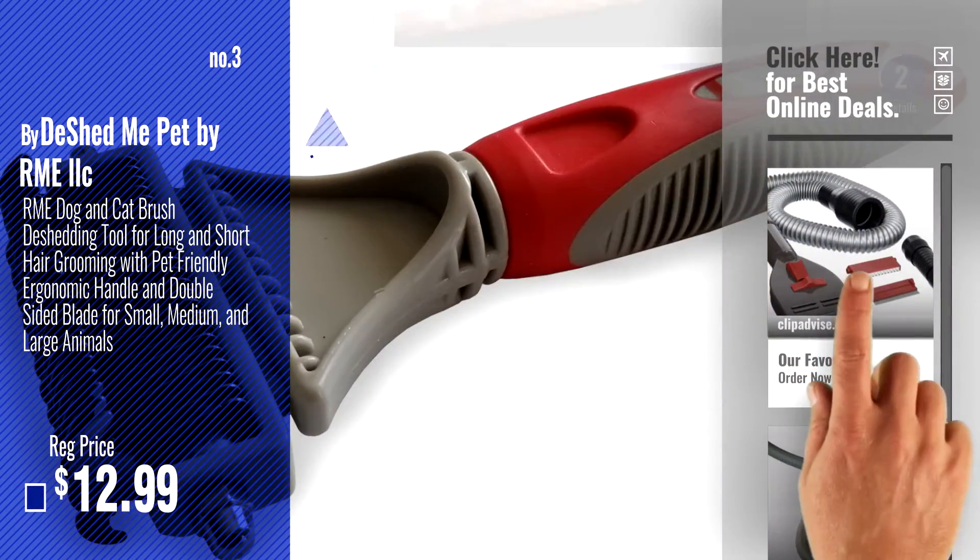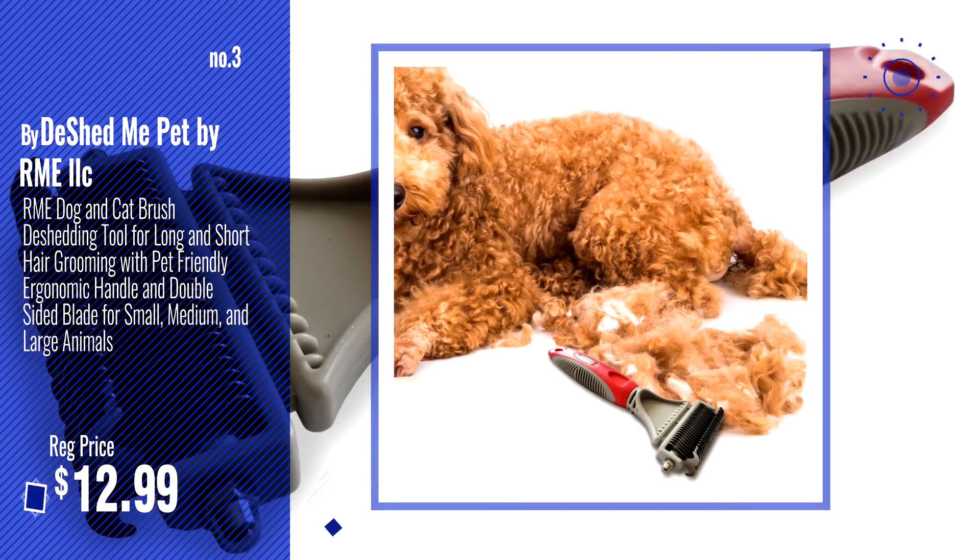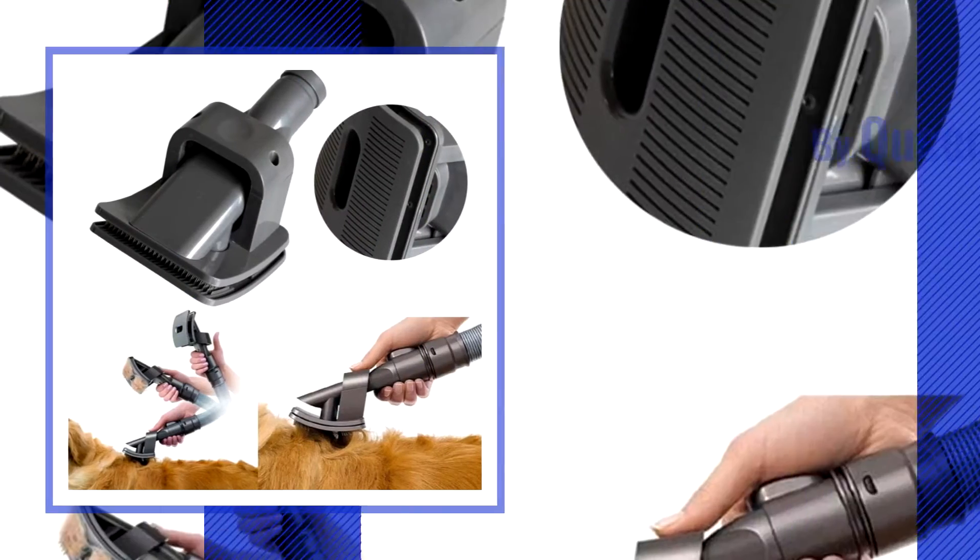Get your favorite dog vacuum attachment now — just click this circle in the corner. Number 4, by QueenTrade.